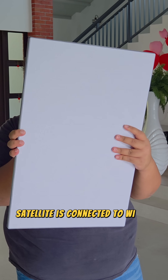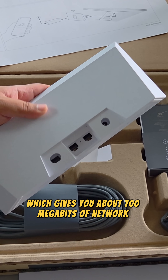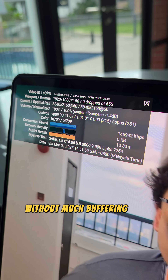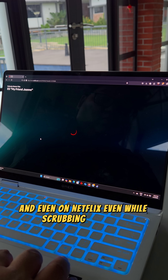How does it fare? The base station of the Starlink satellite is connected to a Wi-Fi 6 processor which gives you about 700 megs of network bandwidth. When we're using this, it was good enough to stream at 4K pretty decently without much buffering on YouTube and even on Netflix, even while scrubbing the video.